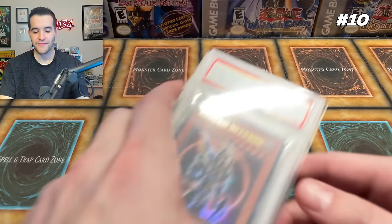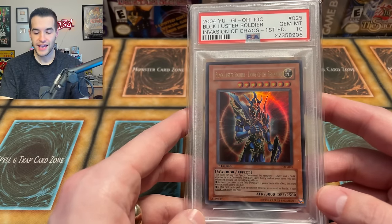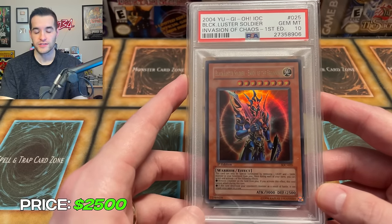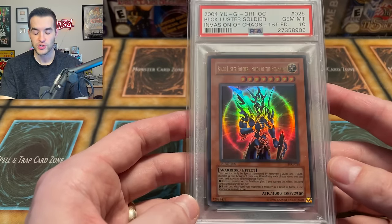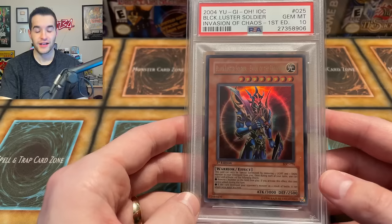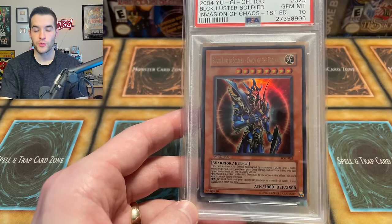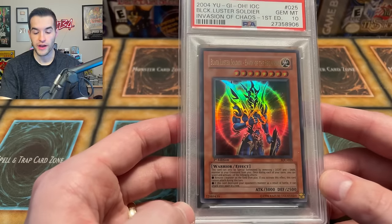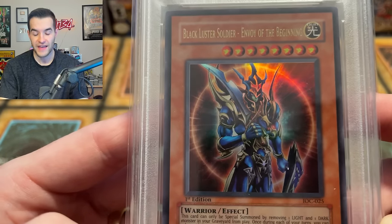We are now cracking the top 10. We have the Black Luster Soldier Envoy of the Beginning. This is another card that was about $5,000 and has come down quite a bit — I have it at $2,500. This is an Invasion of Chaos first edition card. Invasion of Chaos is a super rare box, and this card was super playable in GOAT format. If you get it out on the field, you pretty much win a lot of the time. So it's a great card in terms of playability back then, as well as the iconicness from the anime and the collectability. Plus the artwork is just fantastic.